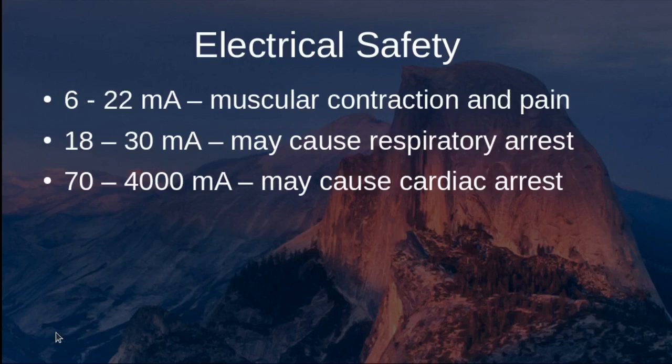Various levels of current cause different effects in the human body. Relatively low current of 6 to 22 milliamps may cause muscular contraction and pain. Current of 18 to 30 milliamps may potentially cause respiratory arrest. And current of 70 to 4,000 milliamps can potentially cause cardiac arrest.